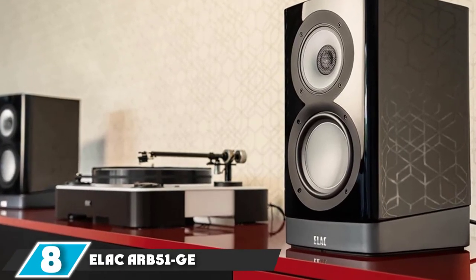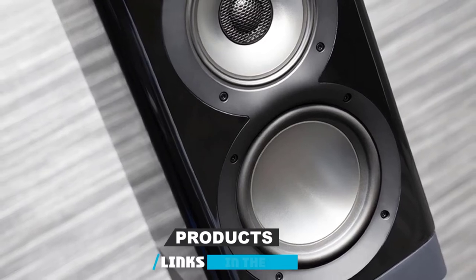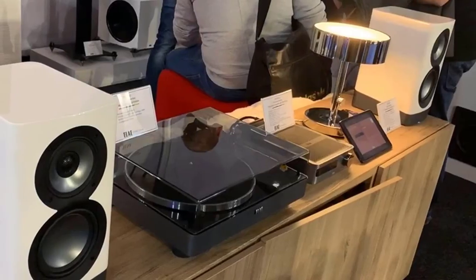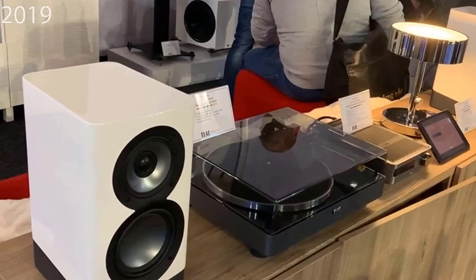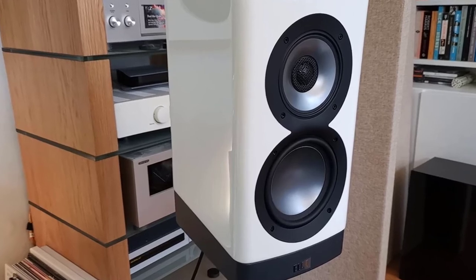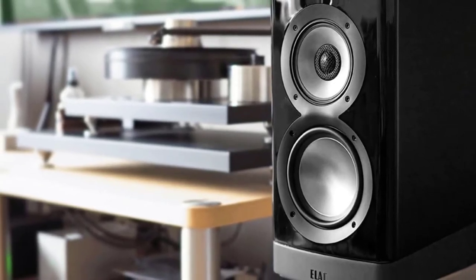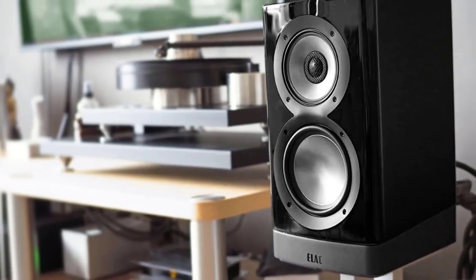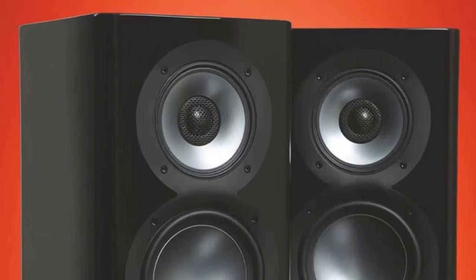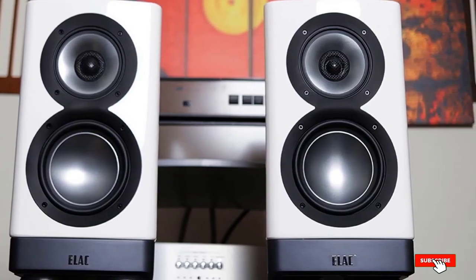The number eight position is held by the Elac ARB51G Navis Bookshelf Speakers. These three-way speakers deliver 300W total power while offering a frequency response of 44 Hz to 28 kHz. The two crossover frequencies are at 260 Hz and 2.2 kHz, providing lots of consistency for each range. You'll appreciate the 5.25-inch aluminum cone as it delivers plenty of punch without compromising accuracy. Since it is a bookshelf design, you can put it almost anywhere. The clarity is crisp, with overall sound delivering the quality you'd want from an audiophile design.